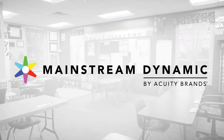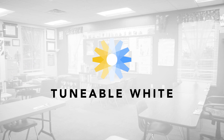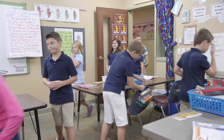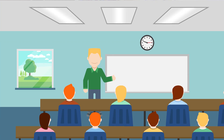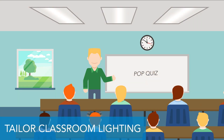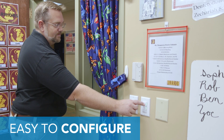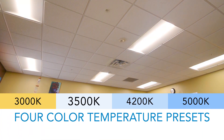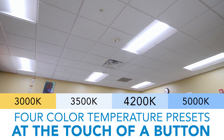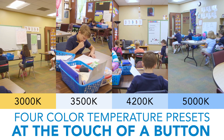That's why Acuity Brand's Mainstream Dynamic has introduced a tunable white lighting system specifically for classrooms. This breakthrough in lighting technology allows educators to tailor their classroom lighting to suit different tasks and to help shape students' mood and behavior. This user-friendly solution works perfectly right out of the box and allows educators to choose from four different color temperatures, each at the touch of a button. It's almost like having four different specialized classrooms.